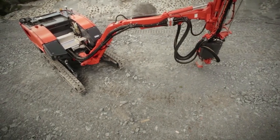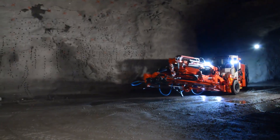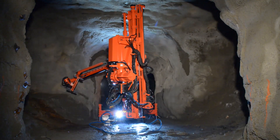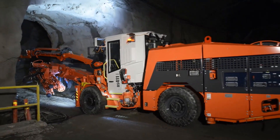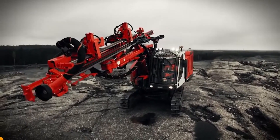The drilling system stands as a testament to the advancements in autonomous industrial machinery. Its combination of autonomy, safety, and efficiency makes it a vital tool in the mining industry, setting new standards for drilling operations worldwide.